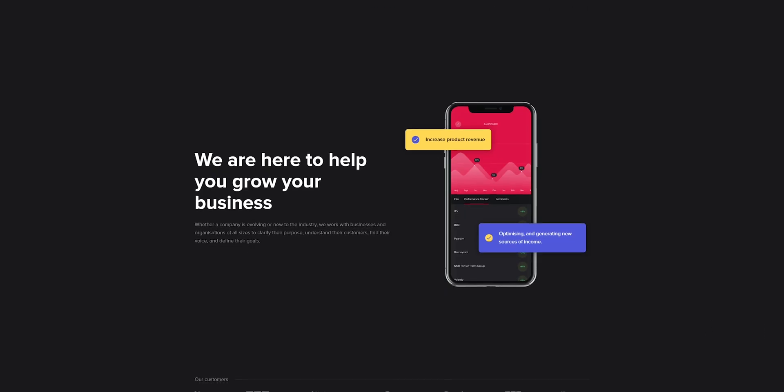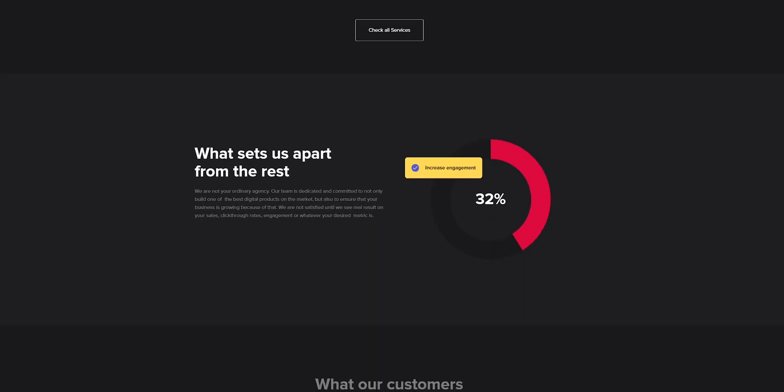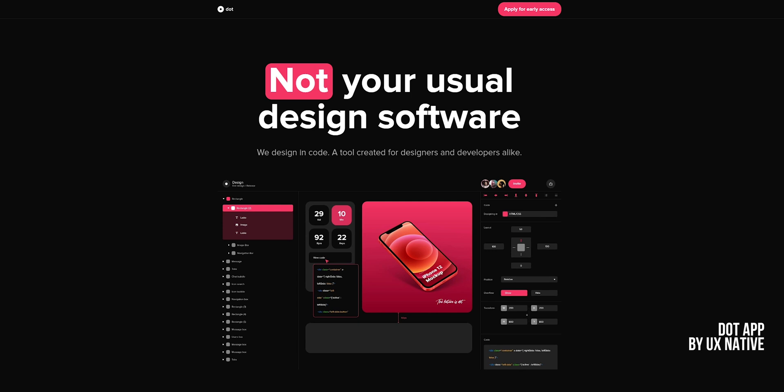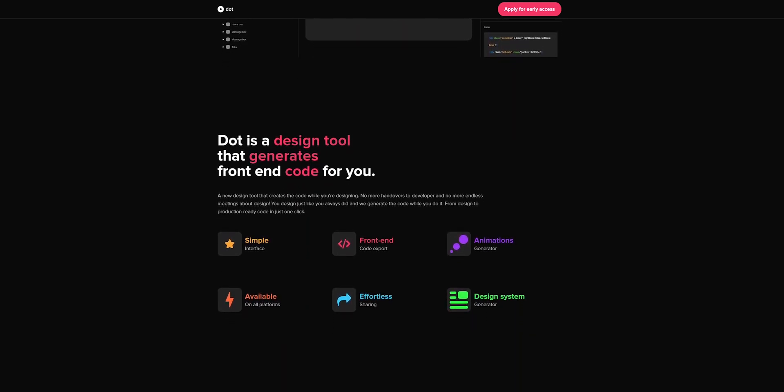Number two: dark mode and low light UX web design. It's simply modern, sleek, and sophisticated. The dark background allows you to highlight other design elements, and for OLED screens it can even save battery power.